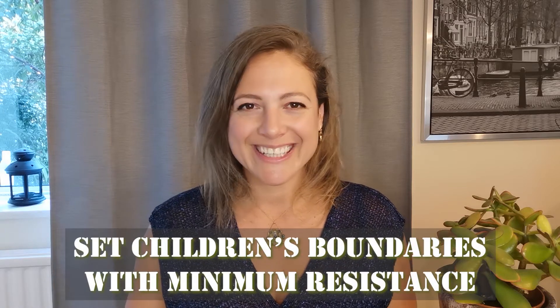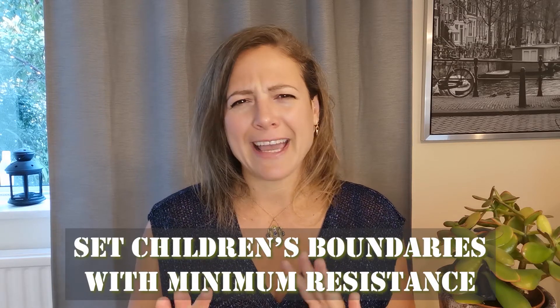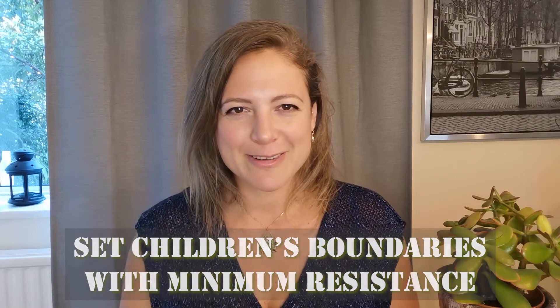Now in today's video, I'm going to suggest to you an effective way of setting boundaries for our children while minimizing the level of anger and resistance that we receive from them.